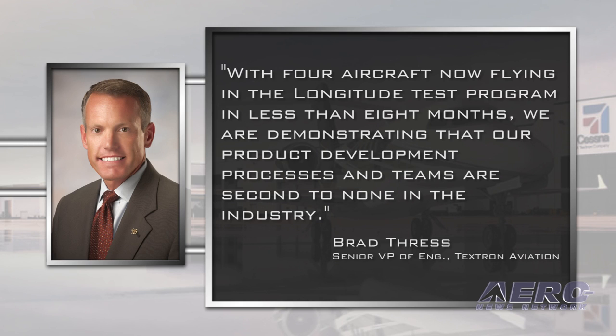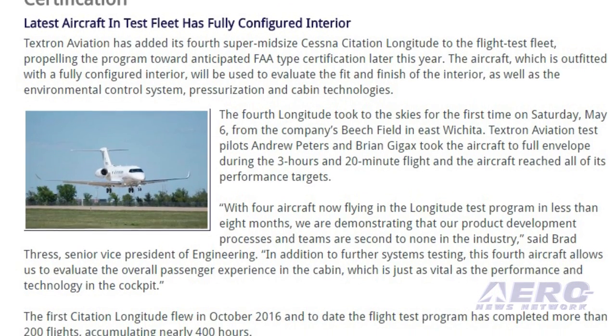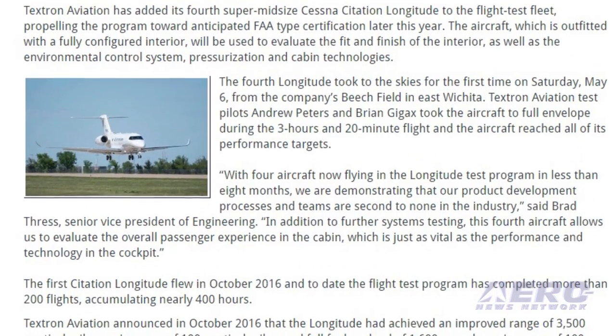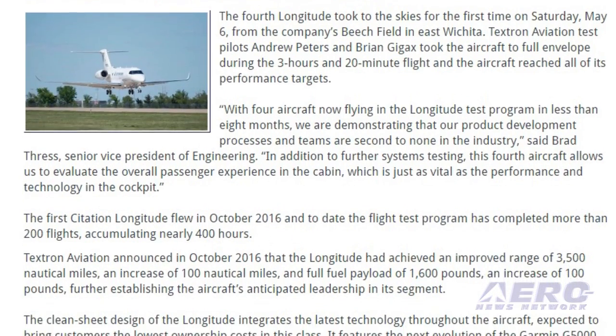With four aircraft now flying in the Longitude test program in less than eight months, we are demonstrating that our product development processes and teams are second to none in the industry, said Brad Thress, Senior Vice President of Engineering. In addition to further systems testing, this fourth aircraft allows us to evaluate the overall passenger experience, which is just as vital as the performance and technology in the cockpit.